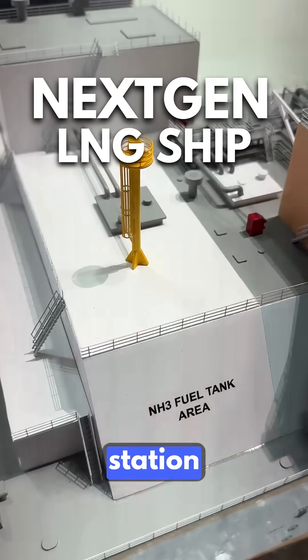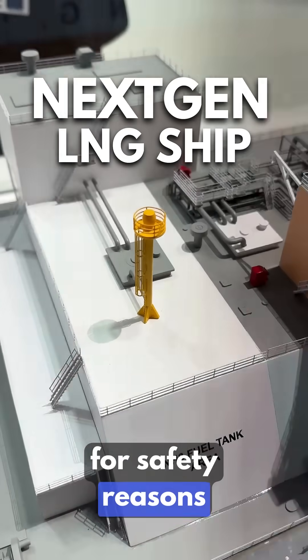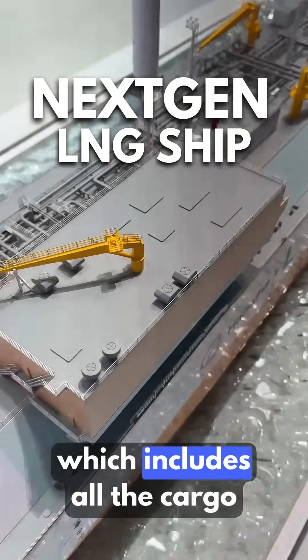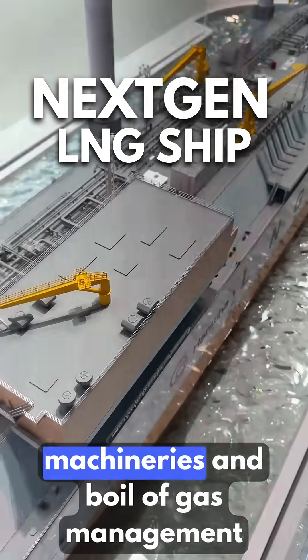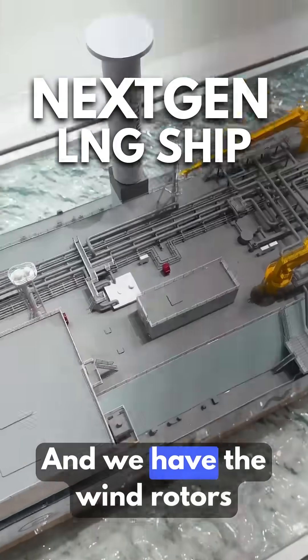The ammonia tank, around 7,000 cubic meters, is located at the aft station away from the accommodation for safety reasons. We also have the gas house, which includes all the cargo machineries and the boil-off gas management sub-cooler.